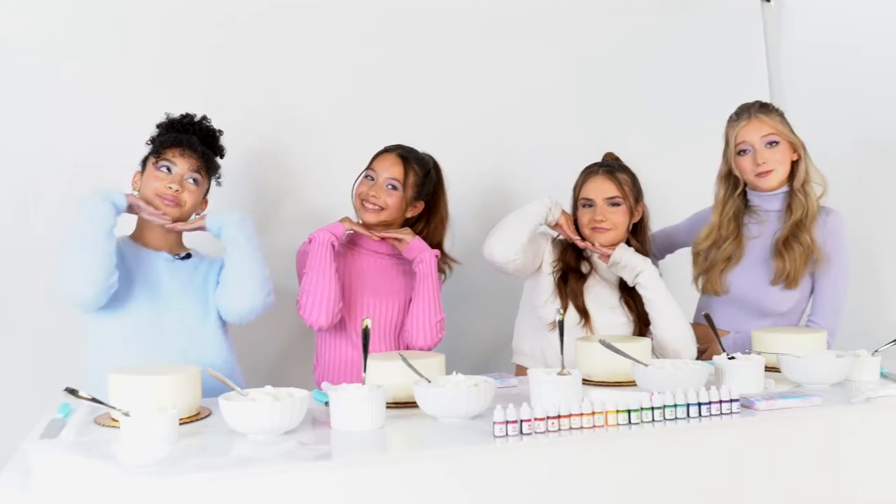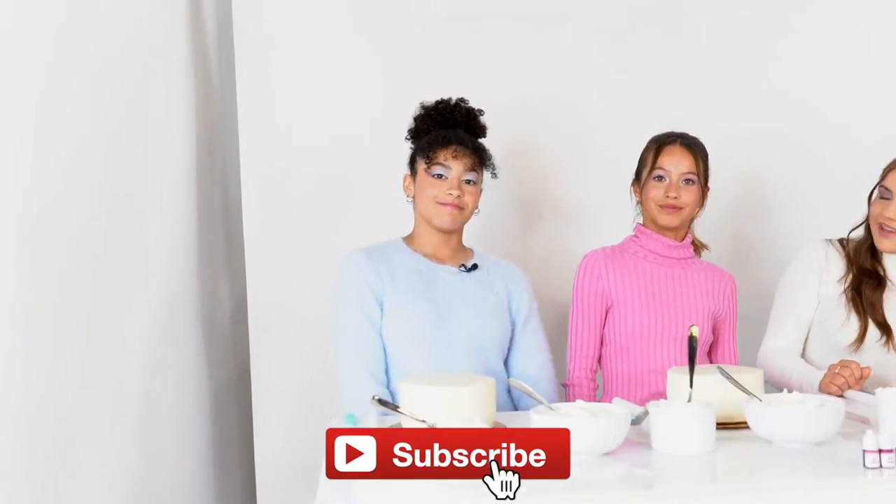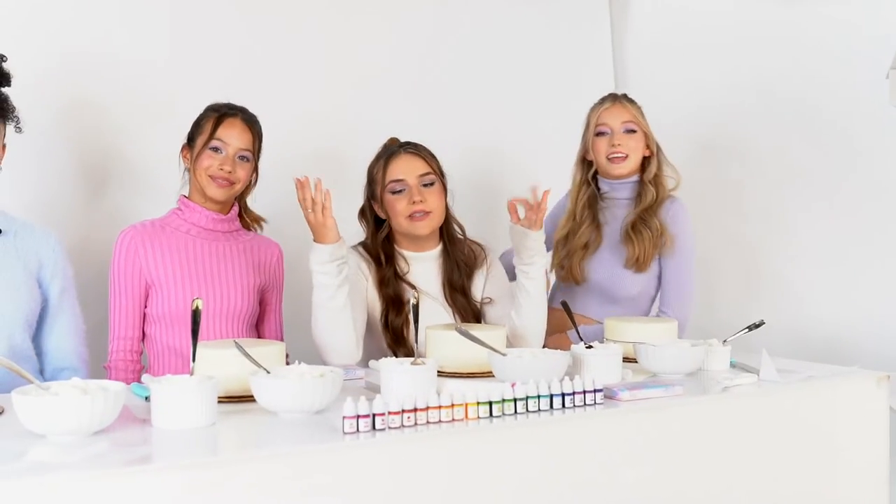We actually all have it on our faces right now — all our eye makeup is from this palette. Make sure to like and subscribe, and turn on those post notifications so you can always see all of our videos.